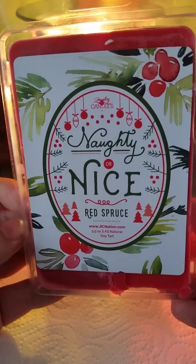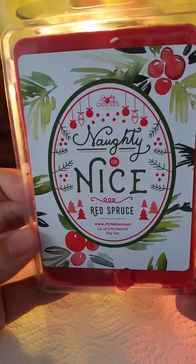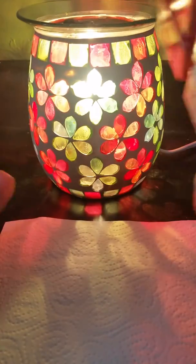Hey everyone, I'm back to do my reveal for my naughty or nice tart. These are the prize tarts for Christmas and I had two pieces of jewelry in them. I melted one already, and now I melted the other one and we're gonna check out what it is.